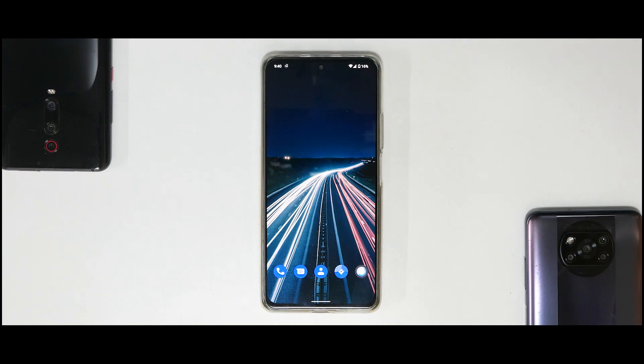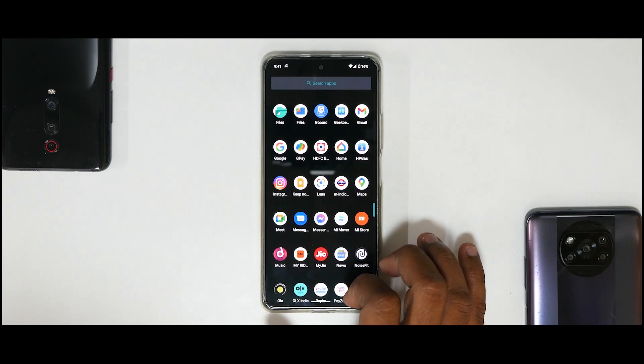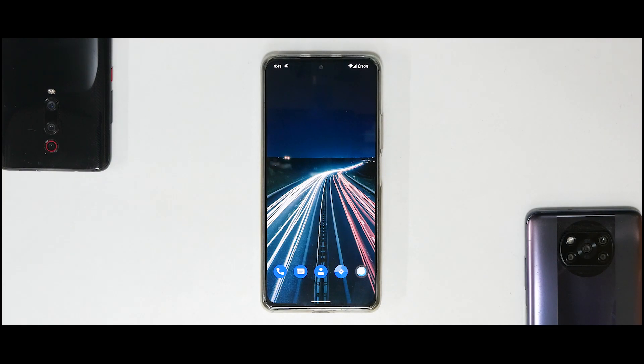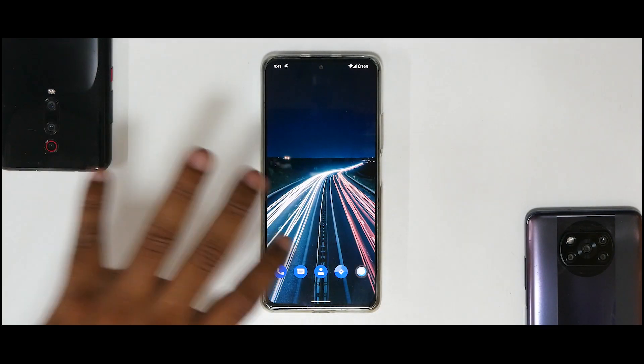With Magisk Hide enabled and the Magisk app hidden, all banking apps work - Google Pay, HDFC Bank net banking, JioMoney, PhonePe - all financial transactions went through fine all day. I used the official LineageOS recovery with ADB sideload method to flash, which formats data to F2FS. The result is an amazingly smooth phone when given the right operating system.